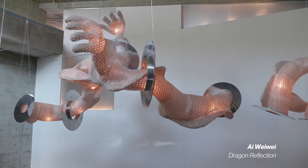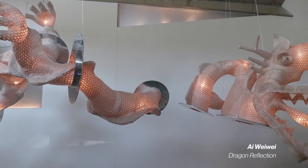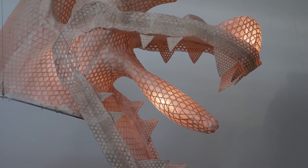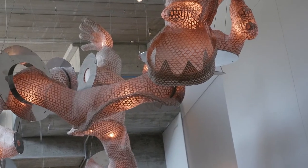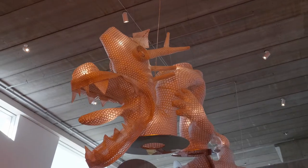This work is by Ai Weiwei — this extraordinary dragon. Like so much of Ai Weiwei's work, this dragon is a marriage of the old and the new: not only the ancient image of the Chinese dragon, but also the materials — bamboo and silk — which for millennia have been standards of Chinese manufacture.